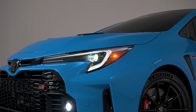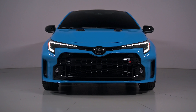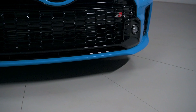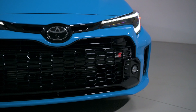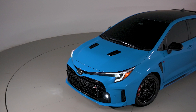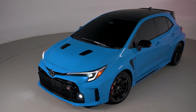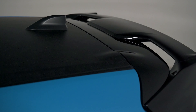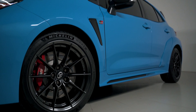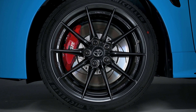Under the hood is the same three-cylinder turbocharged engine as last year. It continues to develop 300 horsepower (223 kilowatts) and 273 lb-ft (369 newton meters) of torque. This power is directed to all four wheels via an intelligent all-wheel drive system and a six-speed manual transmission only.